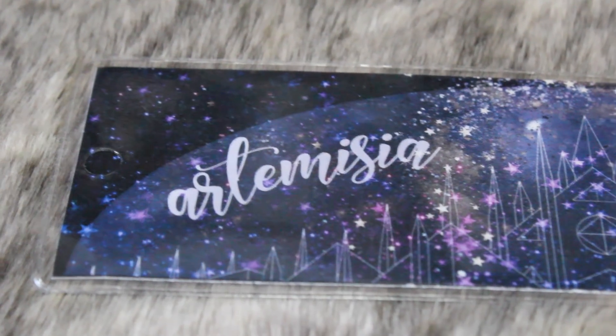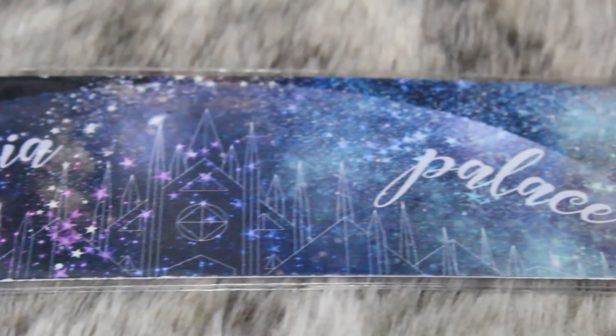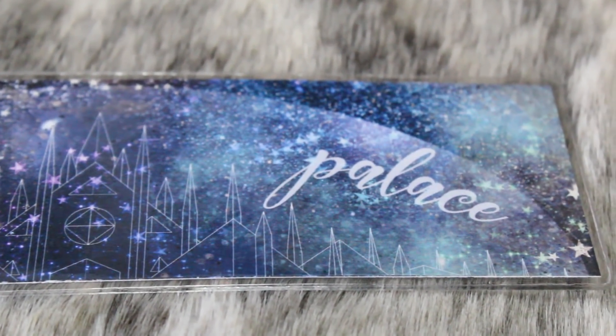We have a really nice bookmark here that says Artemisia Palace. This is from the Lunar Chronicles and it was made by Jane's Tiny Things. Guys, how gorgeous is this design? Oh my god, it's so beautiful! I don't want to remove it from this little plastic case because I want to make sure it stays perfect forever, so I'm just gonna leave that in there.